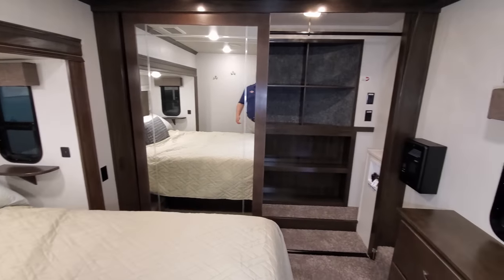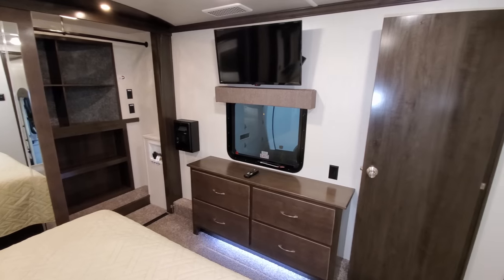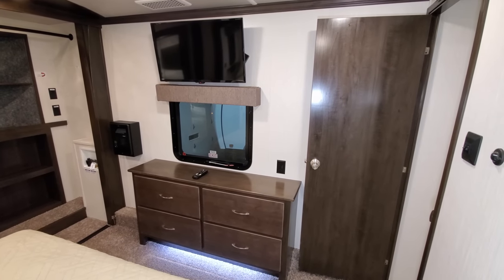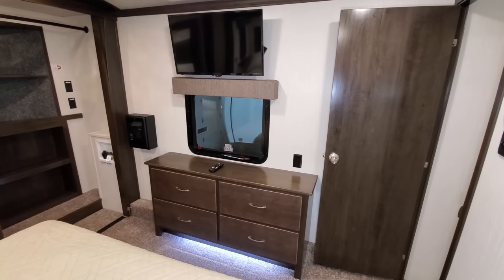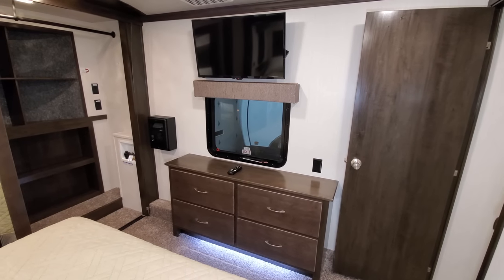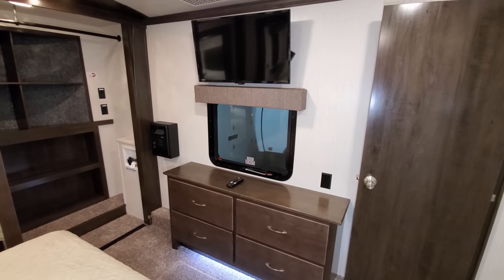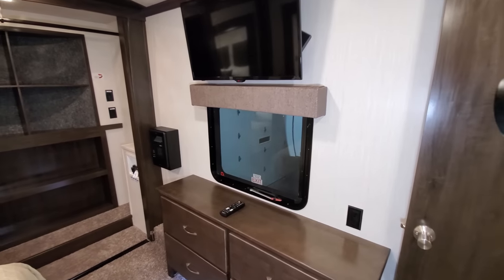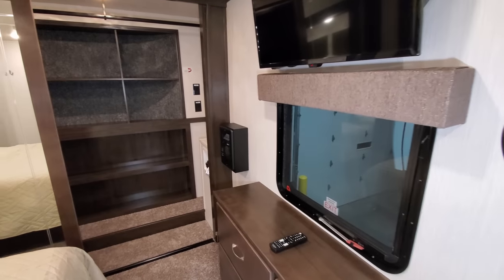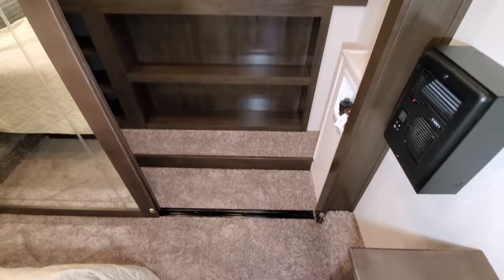The bed also raises up so you have storage underneath, and that's also where the folding chairs are stored. There's a four-drawer dresser with full-extending ball-bearing drawer guides and a 32-inch flat-screen TV. There's also an optional electric wall heater — kind of nice if you go to a lot of places that include electric at the site so you can use that instead of propane.